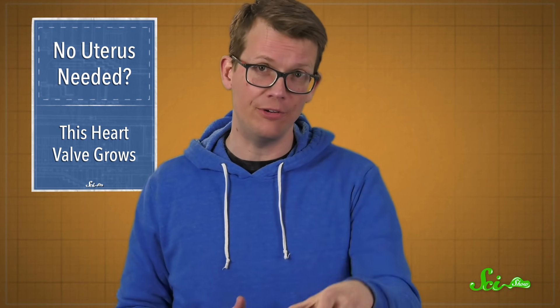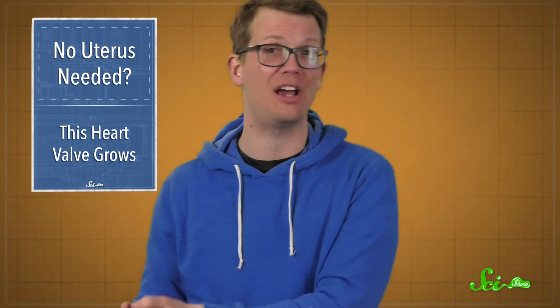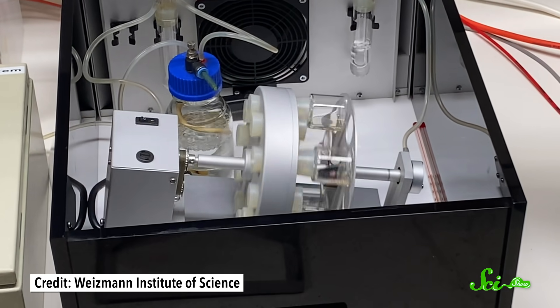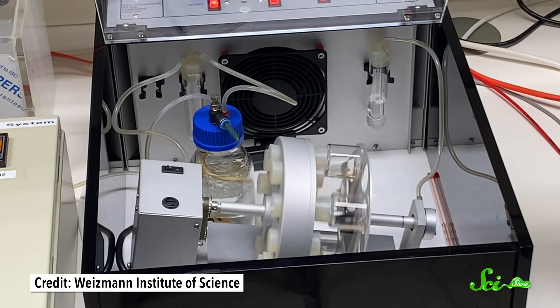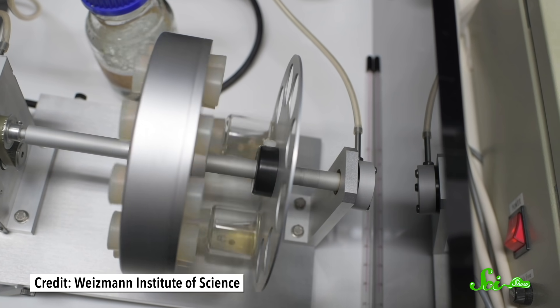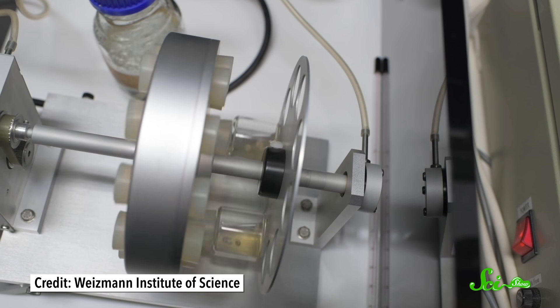Now we might actually be able to watch mammalian development happen in real time, thanks to an experimental setup that can sustain mouse embryos outside the uterus. This artificial womb consists of clear vials filled with nutrient-rich fluids attached to a rotating wheel. The rotation keeps the embryos from sticking to the walls of the vials, which can interrupt development.